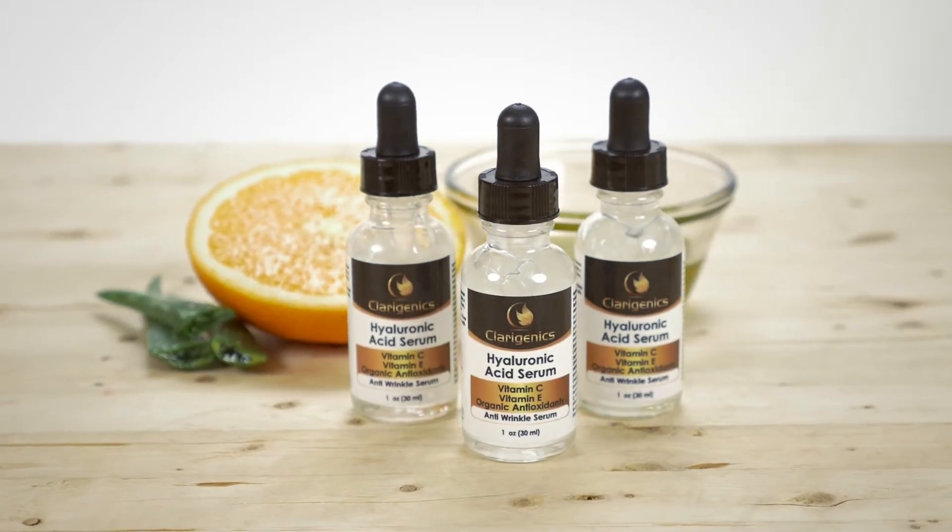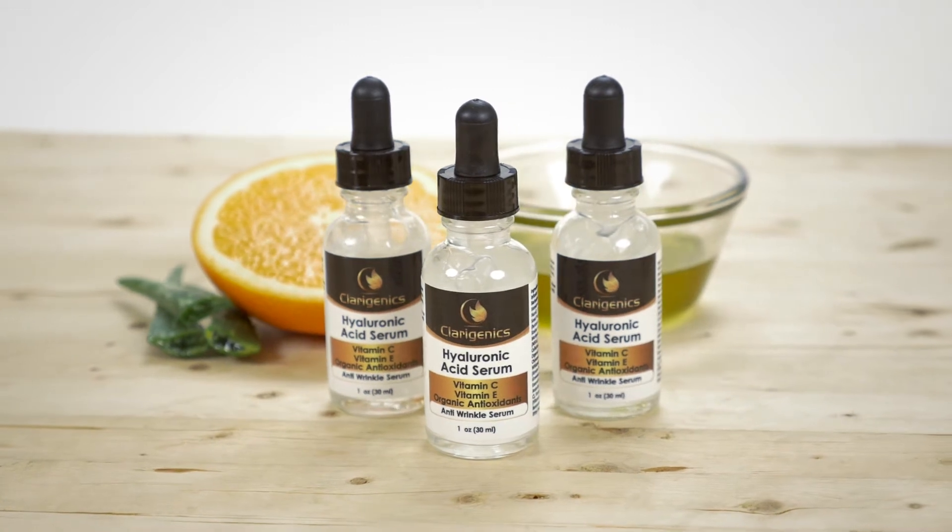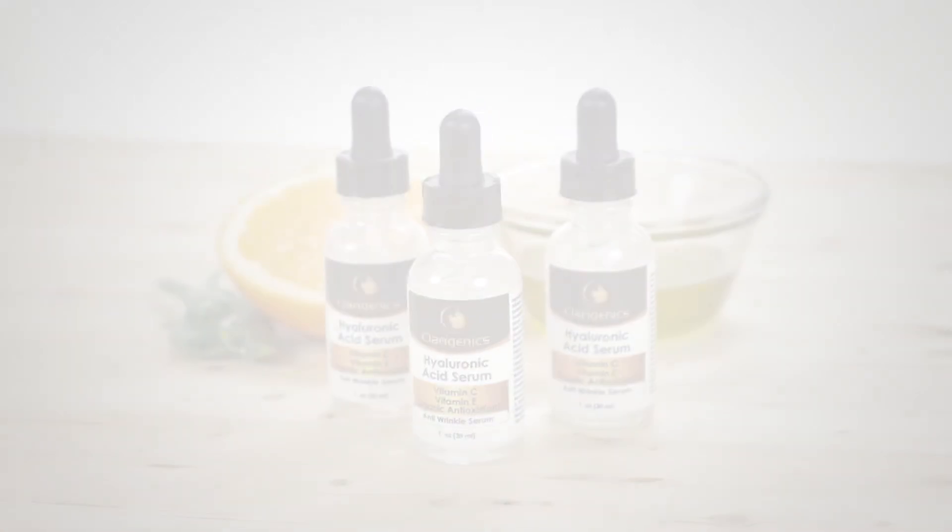Learn more about the Hyaluronic Acid Serum from Claragenics and order online at Amazon.com.